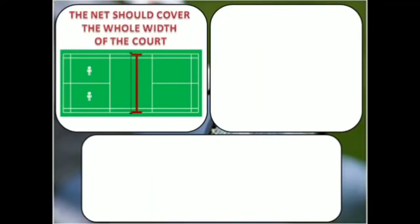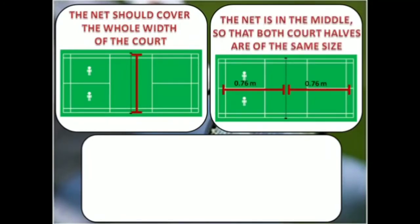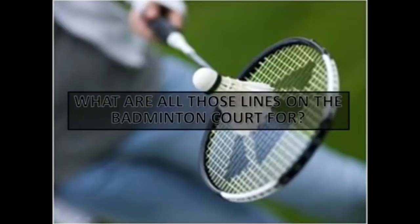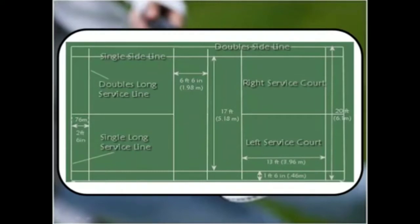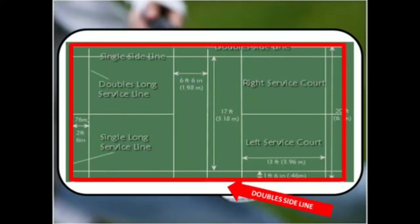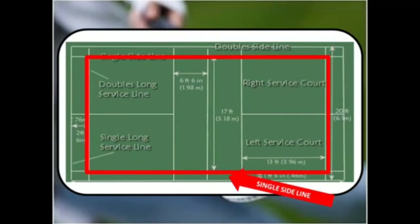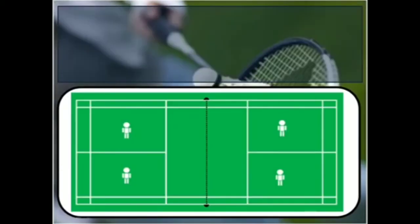While setting up a badminton court, the net should cover the whole width of the court. It should be in the middle so that both court halves are of the same size. Make sure that the net is pulled tight and is not slack. Both singles and doubles are marked in the same court. The outermost lines form the doubles court, so the shuttle is permitted to land anywhere on the court in a doubles rally. The court is slightly narrower for singles than for doubles. The side lines for singles are not the outermost lines but the next ones in. A line down the middle of the court extending from the back to near the net is the center line.